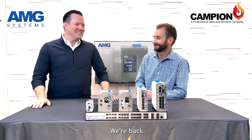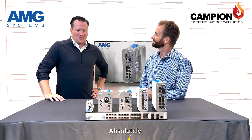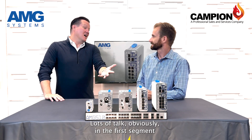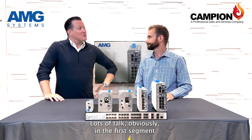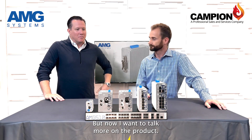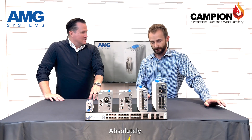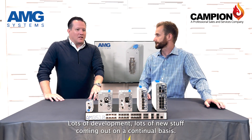Hi, Dan Anderson with AMG Systems and Luke with Campion. We're back — didn't take long. We told you we were excited. Lots of talk in the first segment about the partnership between Campion and AMG Systems, but now I want to talk more on the product.